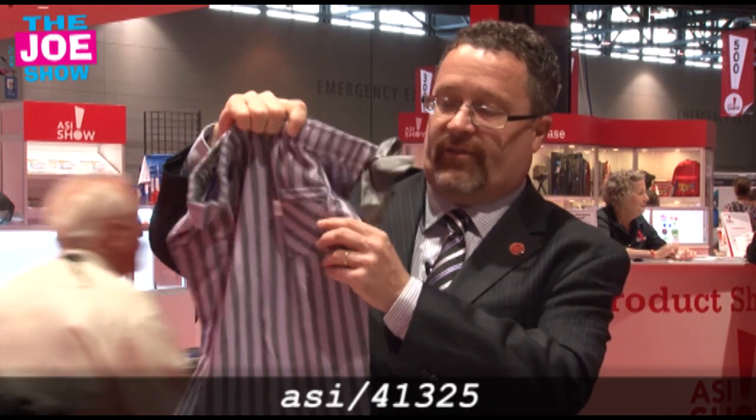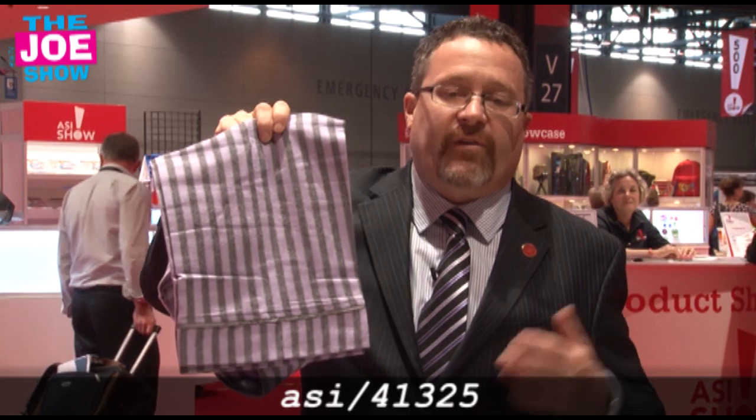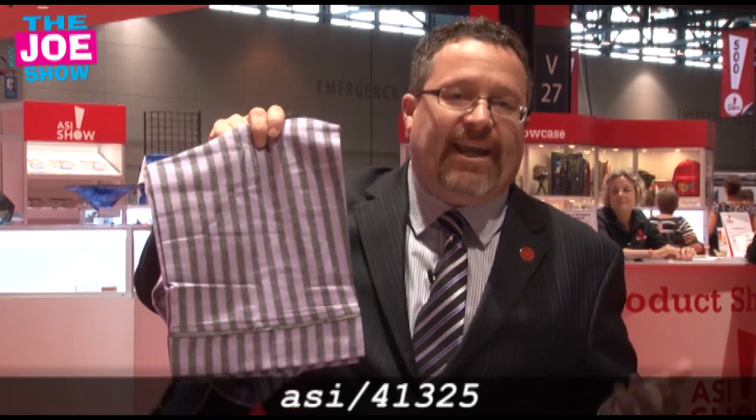Flannel pajama pants. The cool thing about these is that they have a little pocket here for a cell phone. They've got a satin pull, and at the bottom they've got nice detailing. These are great for sororities, colleges, high schools, dance teams, girls' volleyball teams, any of the girls' sports. These are perfect. And the cool thing about these pants is that they also have styles that work for men as well.